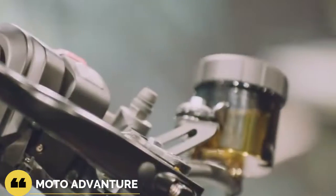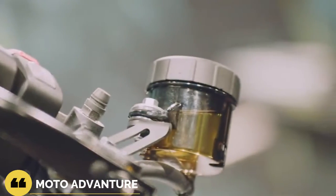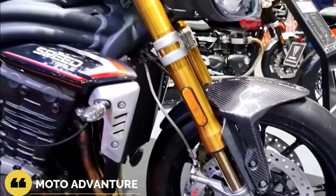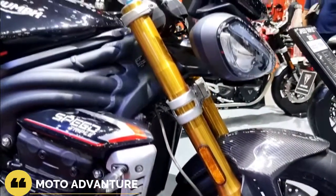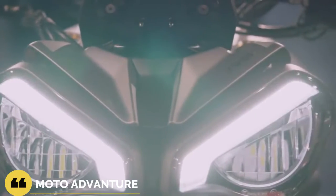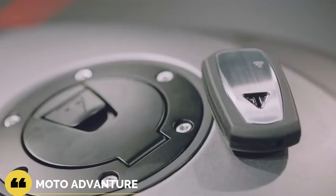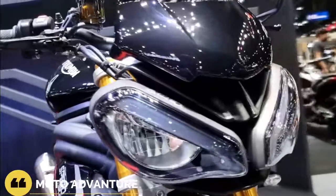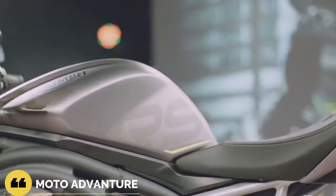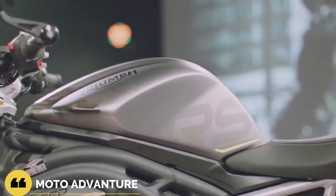The biggest sticking point will probably be the MSRP of $18,300. That puts it in direct competition with some serious motorcycles, like the Aprilia Tuono V4 1100 Factory at $18,999, the Ducati Streetfighter V4 at $19,995, and the KTM 1290 Super Duke R at $18,699, to name a few.